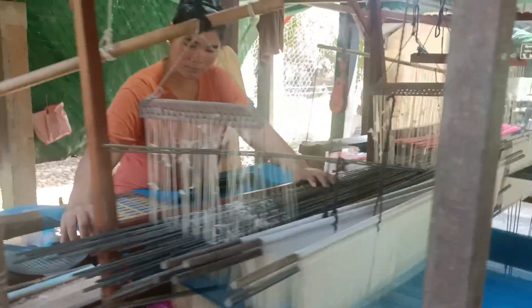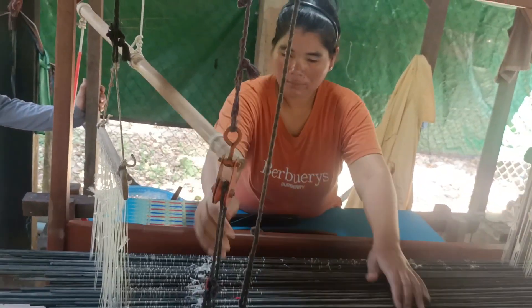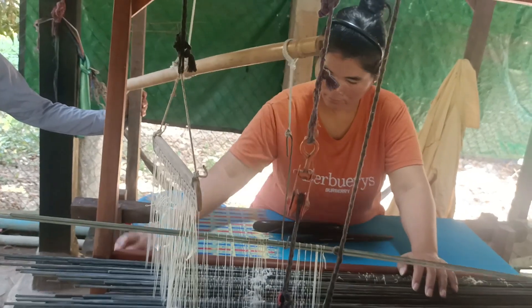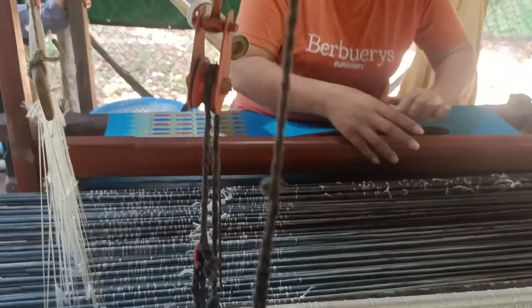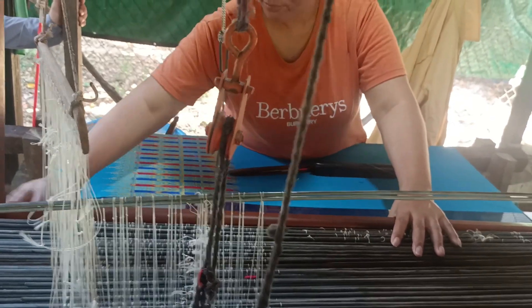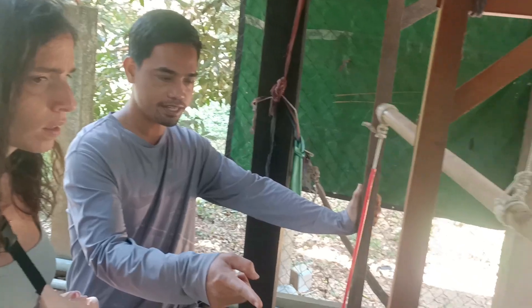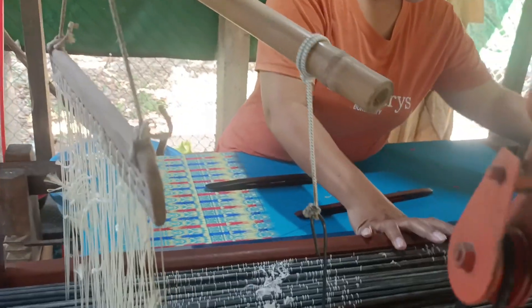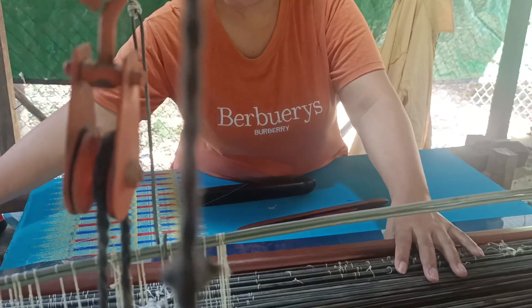All the products made here are made entirely by hand. When they finish the product, they sell it over there. Each color requires a different thread — one color, one thick thread. The yellow, red, and blue are kept as separate design elements. When the pattern is up, the thread opens like this, and you pass the shuttle through.